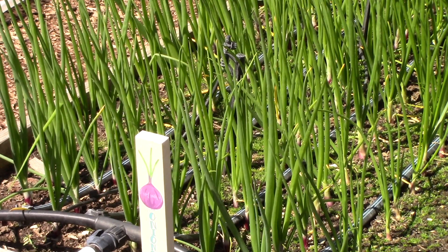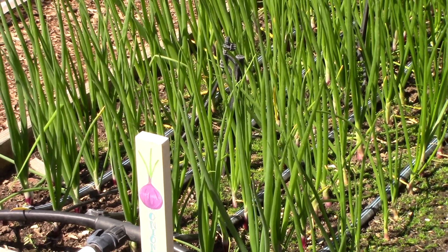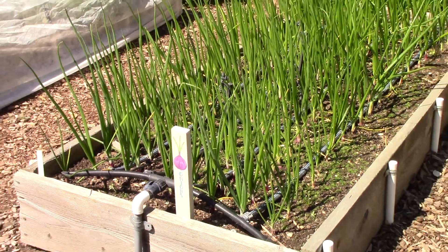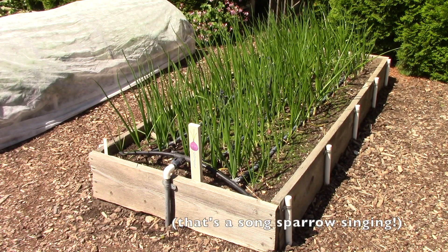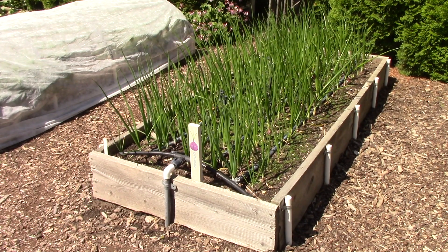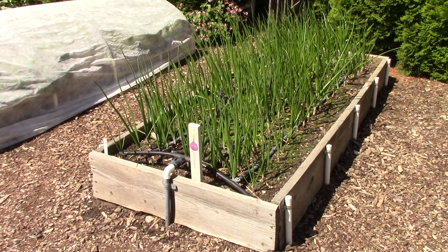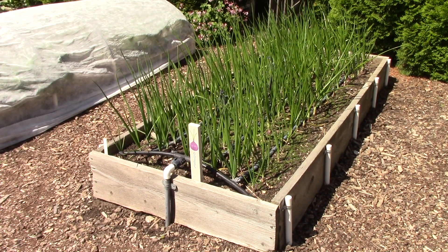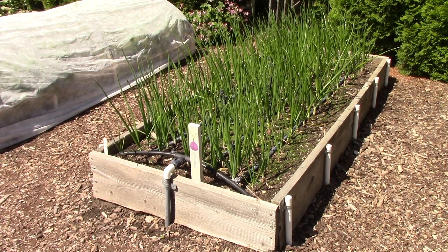Next up is a bed of red onions that Bill started from seed. You can see that the plants are doing really well. Now this bed also has some micro misters on which Bill is going to remove - he can just take that part of the drip irrigation line off of the bed and plug the opening. But he wanted to get those plants off to a good start.